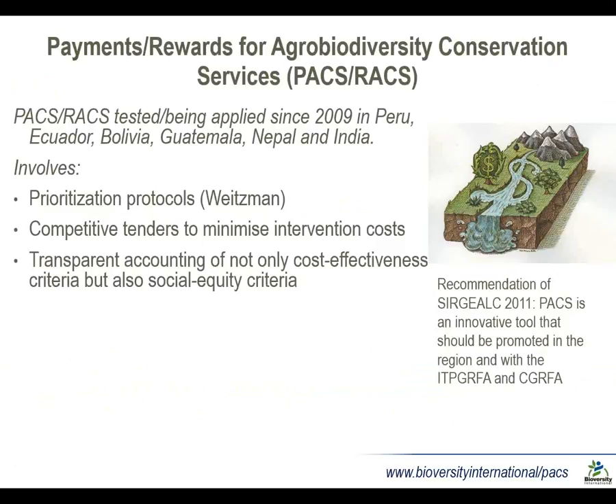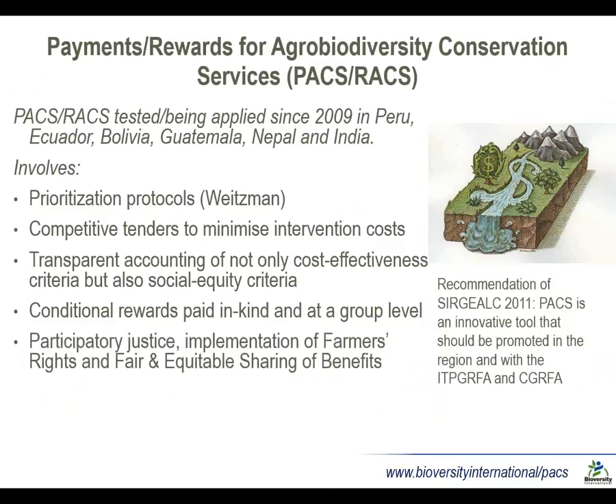Sometimes you have to choose between selecting more female farmers or more poorer farmers and so on, so there are trade-offs to understand. As with most types of payment for ecosystem services, rewards are conditional — they're only paid if conservation contracts are fulfilled. But unlike most PES, the way we've been working is by group-level rewards at the community level, and these are paid in kind, so we're not talking about cash in the hands of individuals.